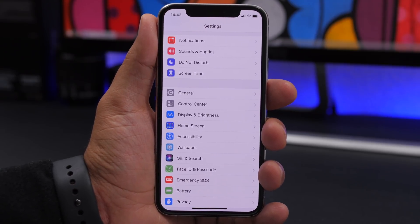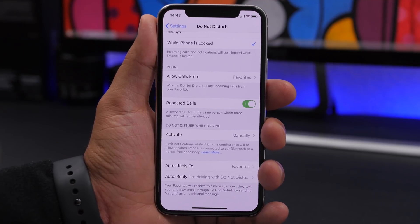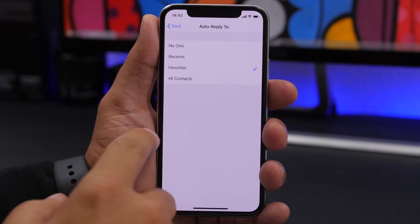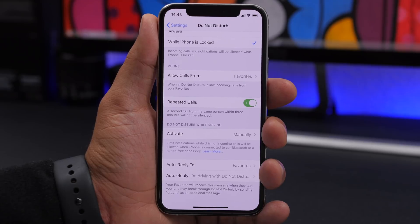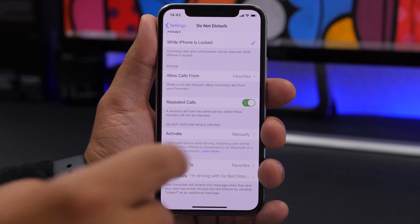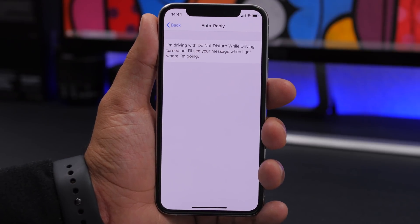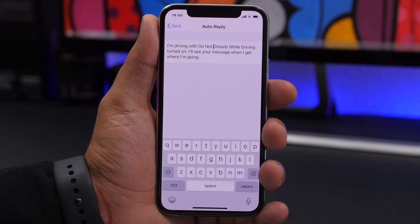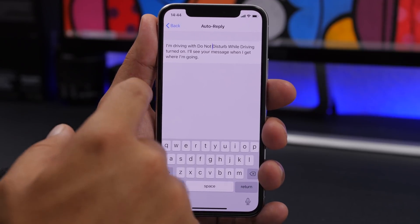Last but not least is an option found in Do Not Disturb. Under Do Not Disturb, you'll find Auto Reply To — you can choose Favorites, Recents, All Contacts, etc., so messages are automatically replied to when Do Not Disturb is on. The auto reply message is shown by default, but you can change it to anything you want by tapping on it, deleting the existing text, and typing your custom auto reply message.